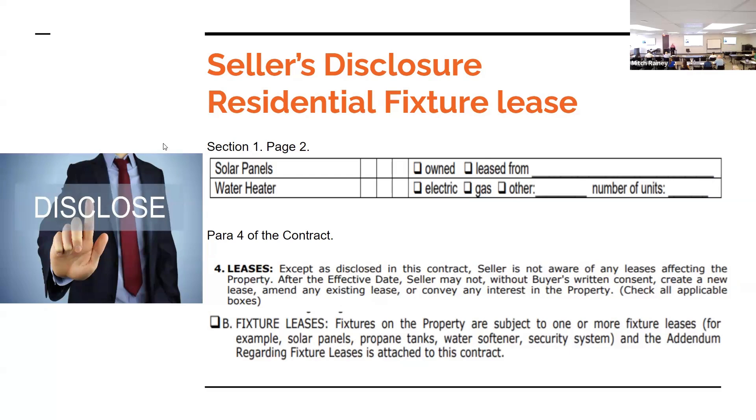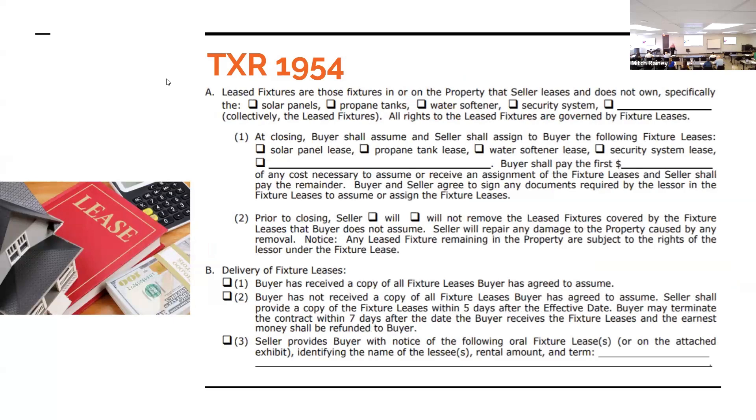Paragraph 4 of the contract talks about fixture leases. If it's a leased solar panel system, you're going to have to check Paragraph 4B and attach the TXR 1954 form — this is a newer form, about a year to a year and a half old. It states: 'At closing, buyers shall assume and sellers shall assign to buyer the following fixture leases: solar panels.' The buyer shall pay for any costs necessary to assume the loan or lease, or prior to closing the seller will or will not remove the leased fixture. Delivery of fixture lease documents is required, and buyers have seven days to review once received.